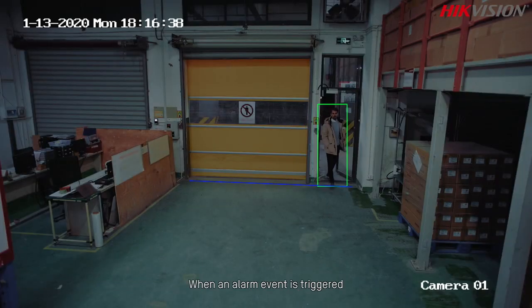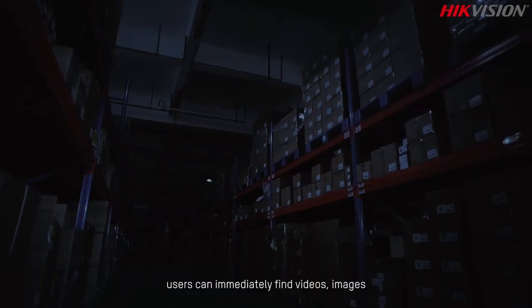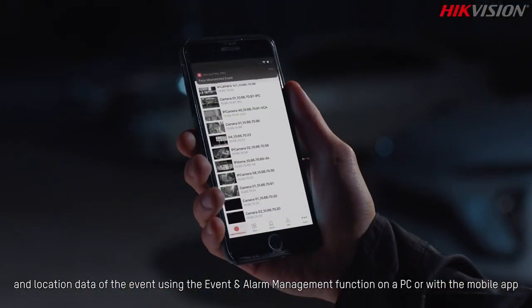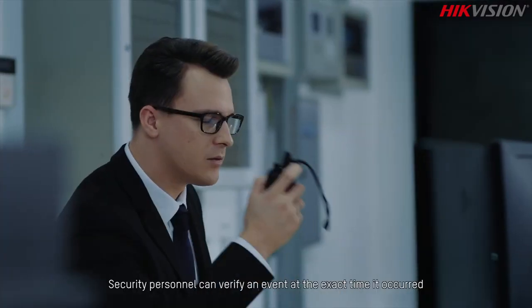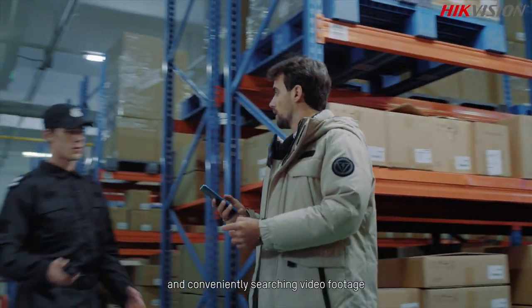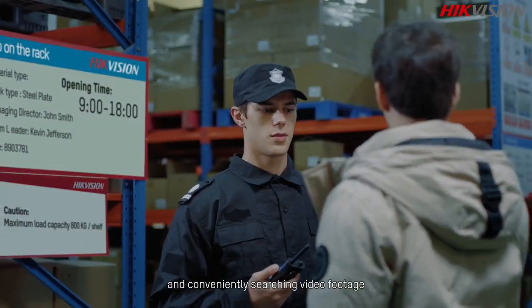When an alarm event is triggered, users can immediately find videos, images, and location data of the event. Via the mobile app, security personnel can verify an event at the exact time it occurred and conveniently search video footage.